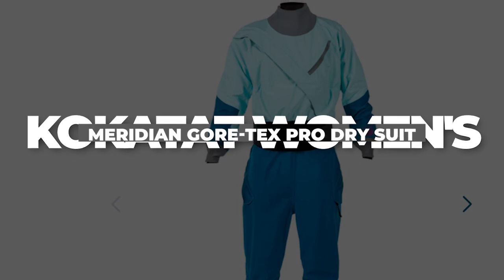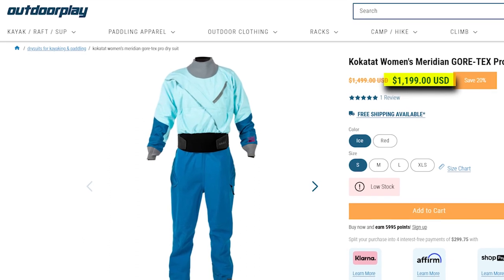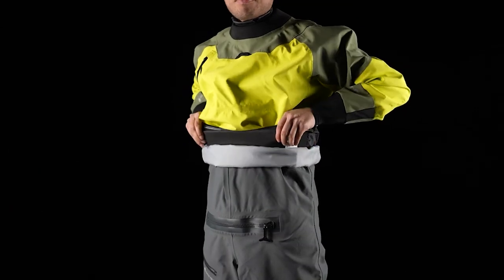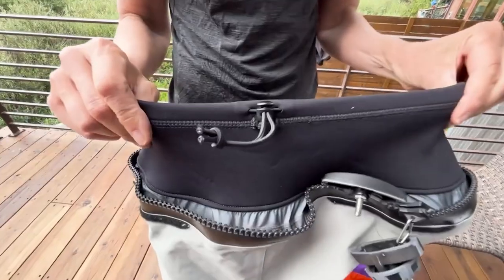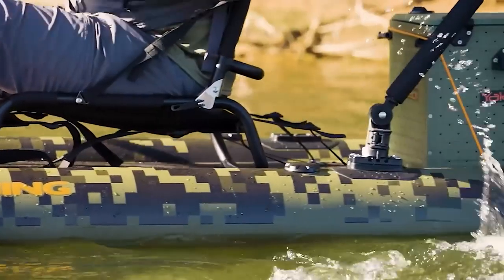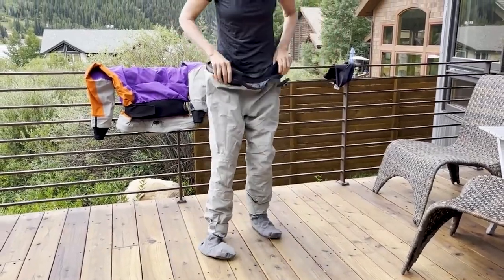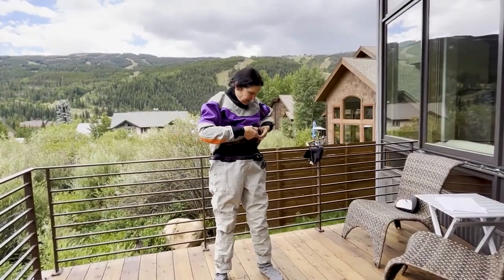Kokotat Women's Meridian Gore-Tex Pro Dry Suit — $1,199. The Kokotat Women's Meridian Gore-Tex Pro Dry Suit is the top pick among dedicated paddlers globally, celebrated for its unmatched blend of durability and breathability. Designed with a focus on women's comfort, it incorporates full women's patterning to ensure an optimal and comfortable fit, making it ideal for extended adventures on the water. With built-in socks featuring adjustable overcuffs, the dry suit keeps you dry and warm throughout your day. For added convenience, it includes a nylon waterproof rear drop seat, offering ease when nature calls.